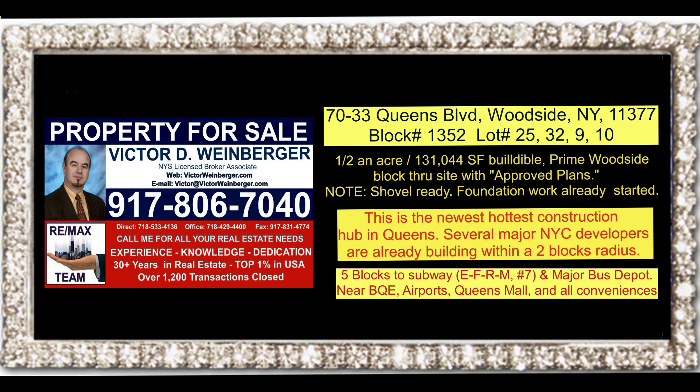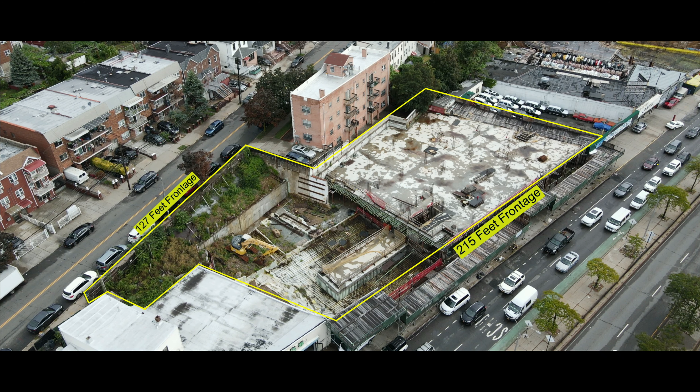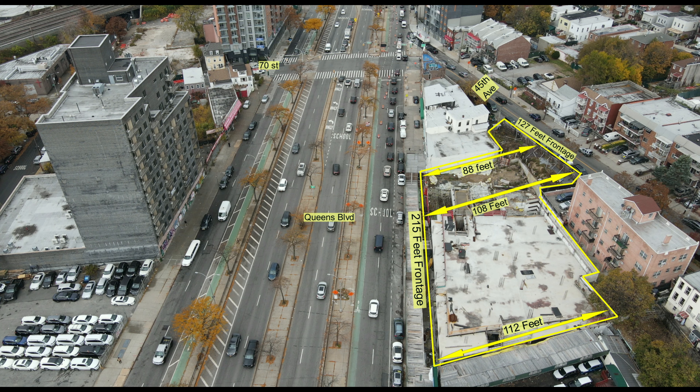Attention developers, investors, and brokers — presenting 7033 Queens Boulevard, Woodside, New York. A half an acre with approved plans, with the foundation in, for 131,000 square foot buildable with 250 feet frontage on Queens Boulevard.